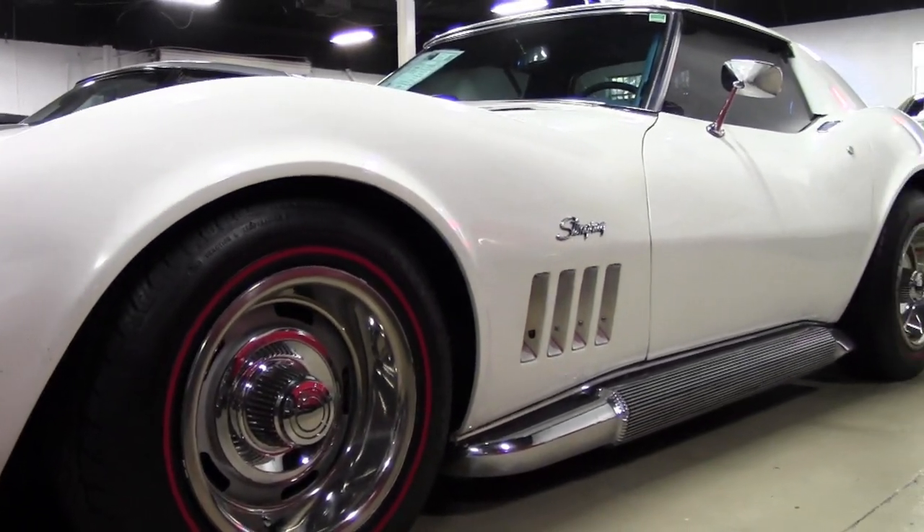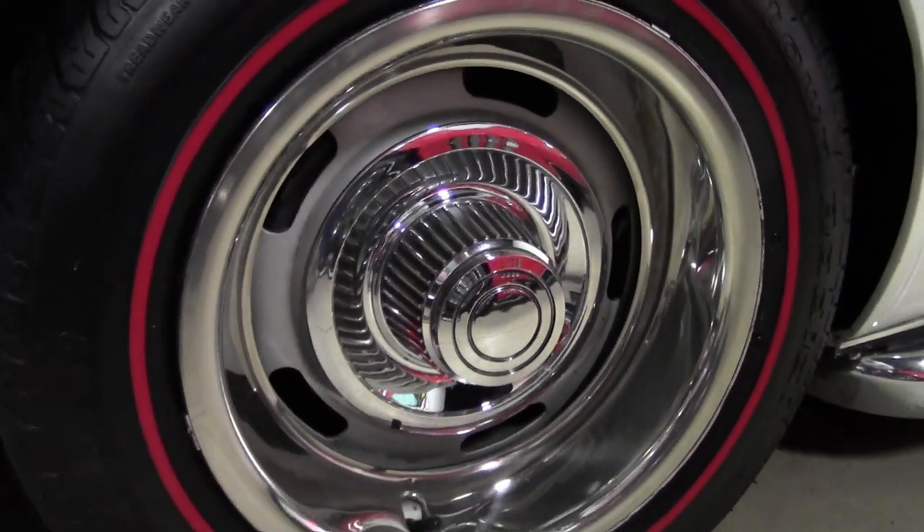It has a matching numbers 300-plus horsepower, 350-cubic-inch engine, and has an automatic transmission.